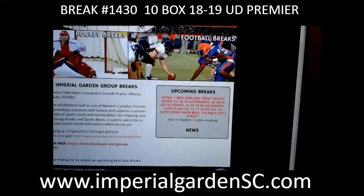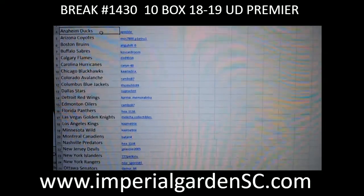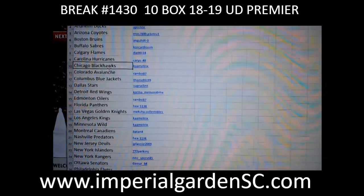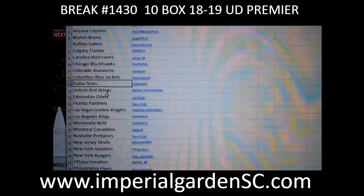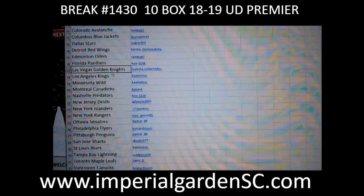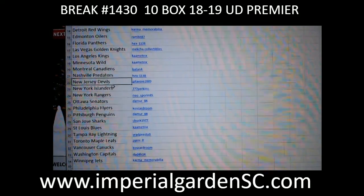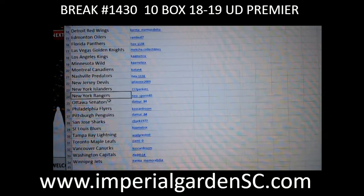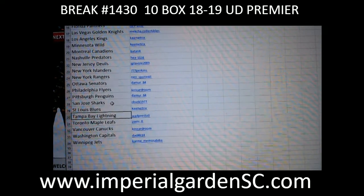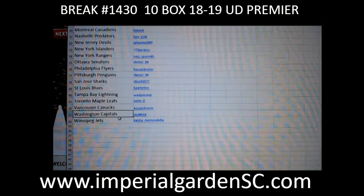We'll have something else posted sometime tomorrow — probably the team purchases. Tonight: Ducks belongs to Paco, Coyotes to Moss, Bruins to Anju, Sabres to Cost, Flames to Dad, Hurricanes to Carry, Blackhawks to Comitrix, Avalanche to Rambo, Blue Jackets to the Mills, Stars to Clint, Red Wings to Karma, Oilers to Rambo, Panthers to Hex, Vegas to Mecha, Kings and Wilds to Comitrix, Canadiens to Baton, Predators to Hex, Devils to JP, Islanders to Perkins, Rangers to Neosborn, Ottawa to Demur, Flyers to Cost, Penguins to Demur, Sharks to Seabuck, Blues to Matrix, Lightning to Wade, Leafs to Chayani, Canucks to Cost, Capitals to Dad.